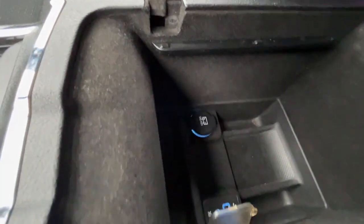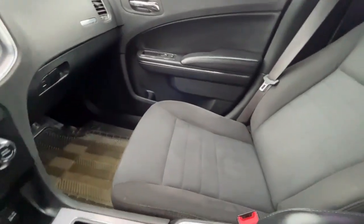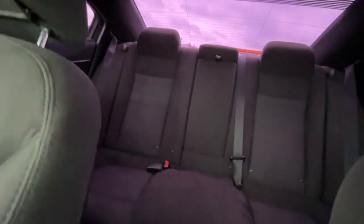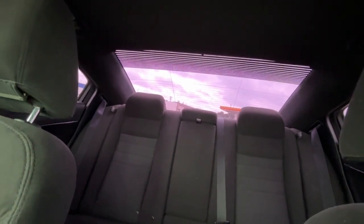Inside the console we have another 12 volt plug, a USB port, and a 3.5 millimeter auxiliary jack. We have black cloth seats, a 60-40 split in the back, a rear window defroster, and some all-weather floor mats.